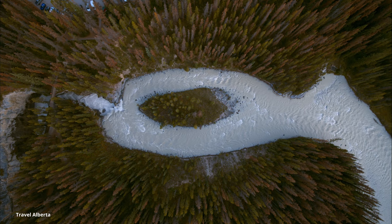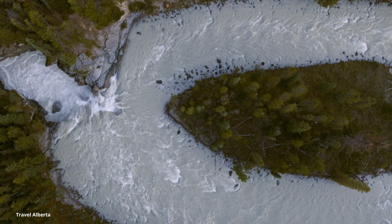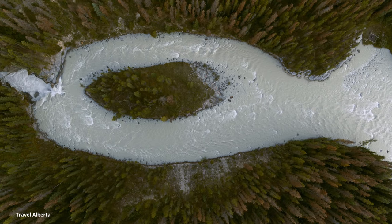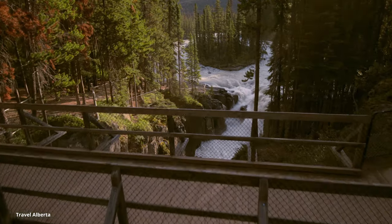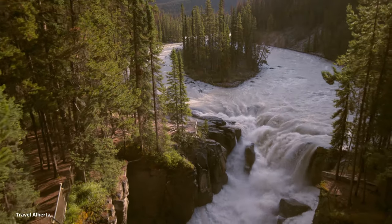Leaving Beauty Creek, 20 minutes further you'll arrive at the double-barreled Sunwapta Falls. This is a really relaxing spot — very shaded and only a five-minute walk from the parking lot to the bridge viewing platform. If you have time, you could also hike down to the lower falls.